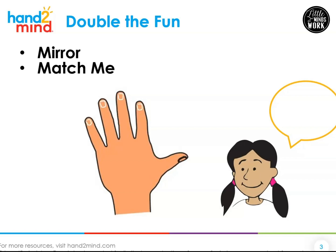Now helper, if you're listening, you're going to hold up some fingers. Please don't hold up any more than six fingers at one time. The kiddo is going to match you. So if you hold up two fingers, they're going to hold up two fingers and then you count the total number. Go ahead and pause this video and play Match Me. Did you enjoy playing Match Me with your helper?